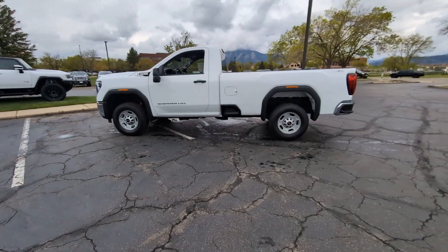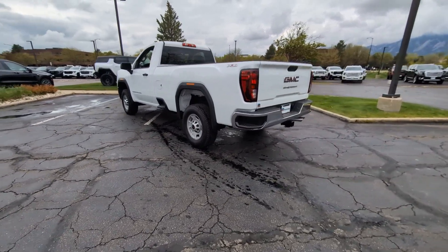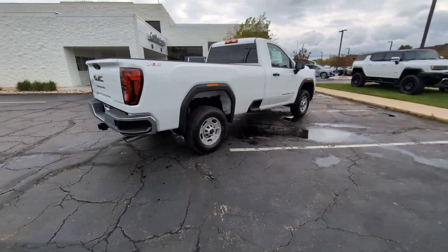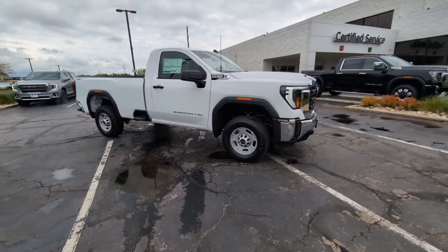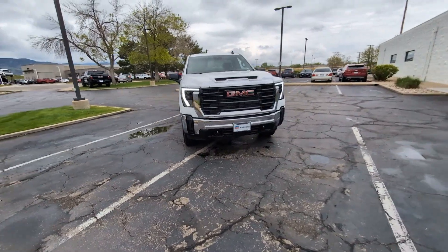Get into the 2024 GMC Sierra HD. Take a closer look at this seriously strong GMC Sierra HD, the heavy-duty workhorse pickup designed to handle the biggest towing and hauling jobs. Gas and diesel powertrains and a host of options are available to let you make this practical, versatile truck everything you want it to be.